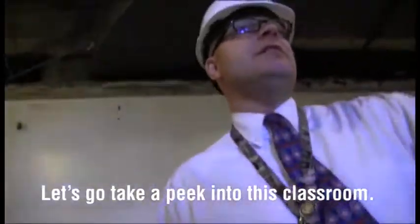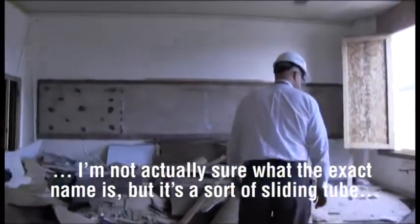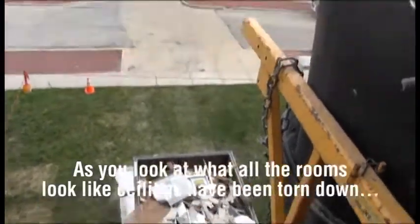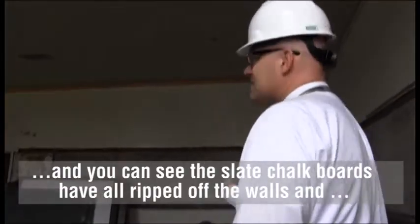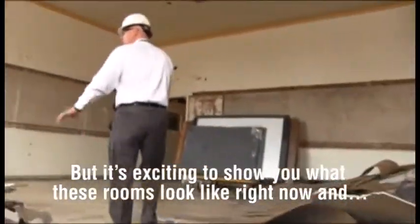Let's go take a peek into this classroom. This is one where the windows have been blown out, and they actually have a sliding tube where they put all the trash down into the dumpsters. You can see what the rooms look like with the ceilings torn down. The slate chalkboards have all been ripped off the walls, and this has really become a dumping area for debris from the other rooms.